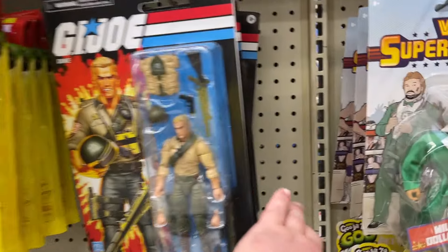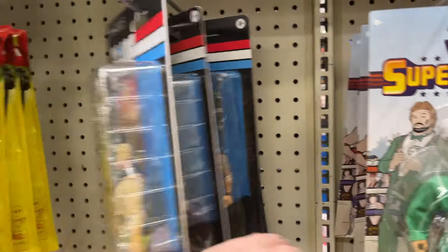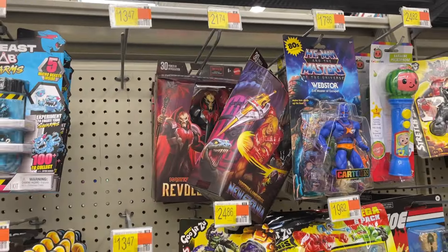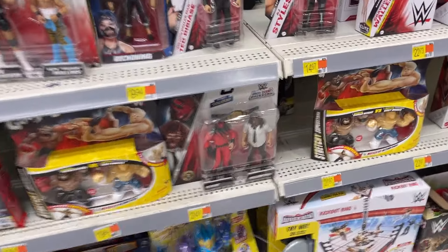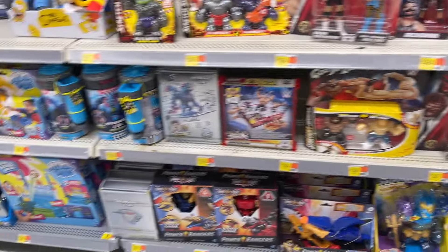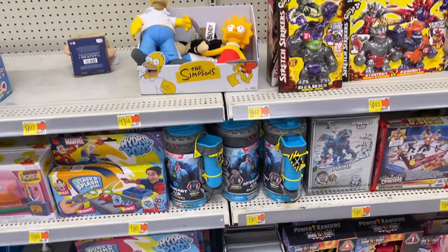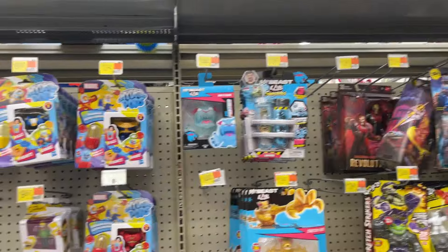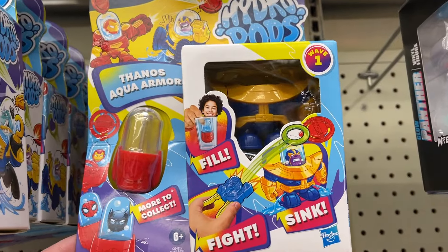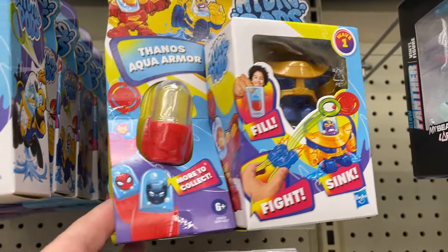Got some of the retro cards, He-Man, a little bit of Masterverse up there. That's kind of cool — came in Mankind. Mr. Beast. What is this? That looks pretty wild.